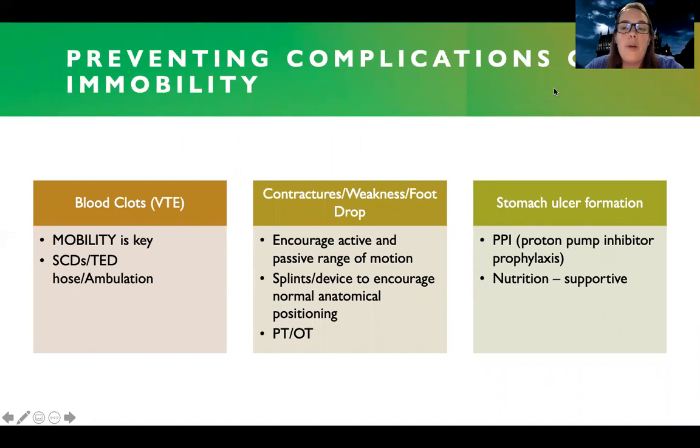There are also immobility complications that can happen, so it's my role as the nurse to help prevent some of these. Because the patient's not moving due to their fracture, I need to support them and try to prevent blood clots by supporting their mobility. SCDs, Ted hose, and ambulation are going to be some of my best ways to prevent blood clots in a patient that's had a fracture — mobility as ordered.